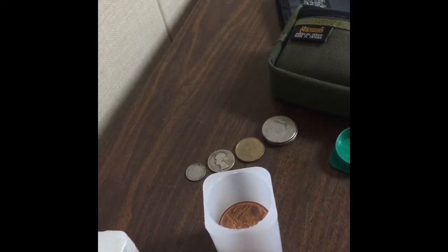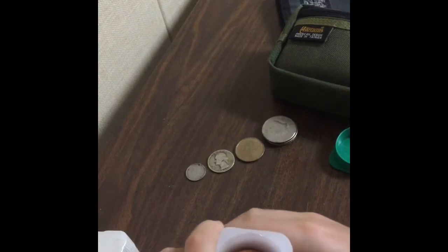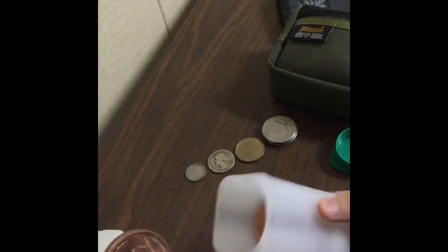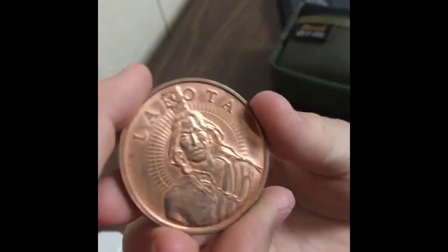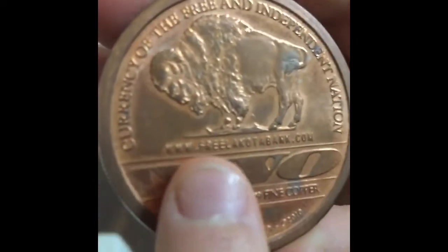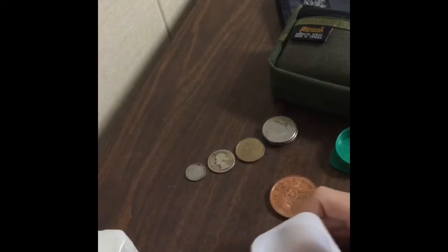Welcome to Episode 2 — definitely check out Episode 1. We have a 99.9% copper Nakota tribe coin. I have one of these in my personal collection from my dad. It's a two-dollar coin but it is 9.99 fine copper. Here's the place if you want to buy some — it's a Lakota tribe coin.